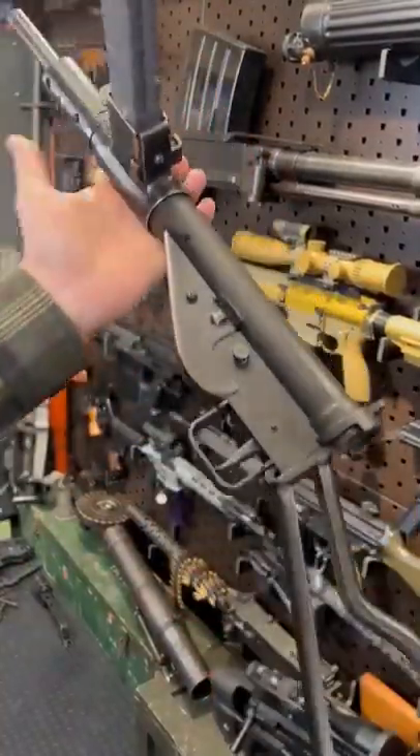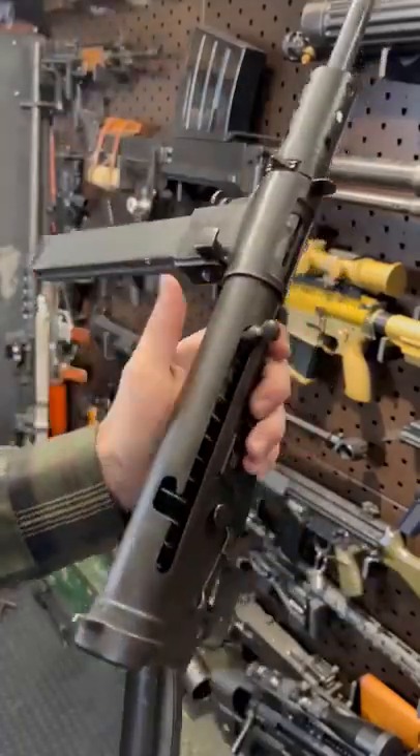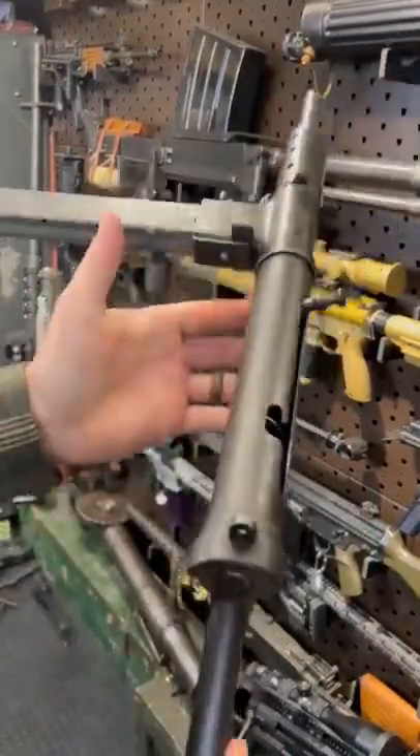Then we have the Sten, and it is actually a very similar tale. This is the super simplified submachine gun that Britain used during the later part of World War II. They started off with the Lancaster, the Mark 2 ripoff, and the Tommy gun.